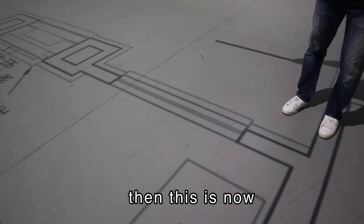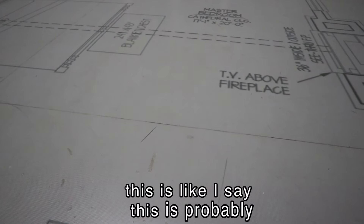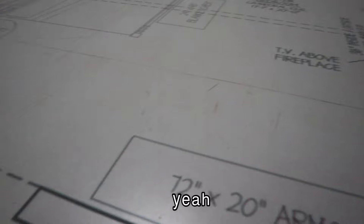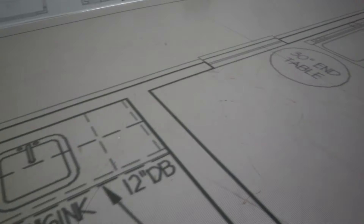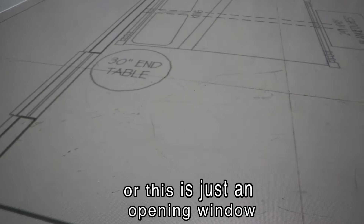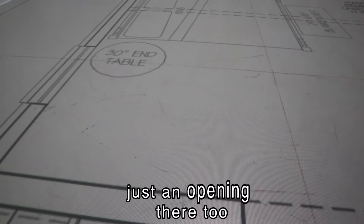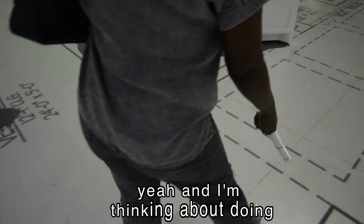So if this came back to here, then this is now slightly off because that's six right there. It just depends. I can't remember — is this going to be an arch or just an opening with no trim? I think just an opening.